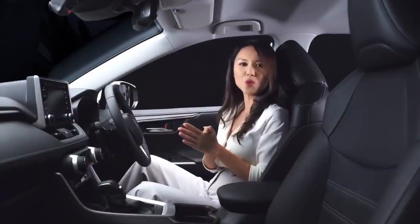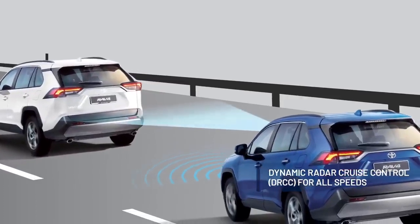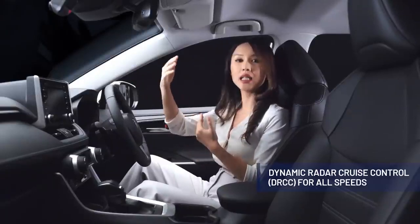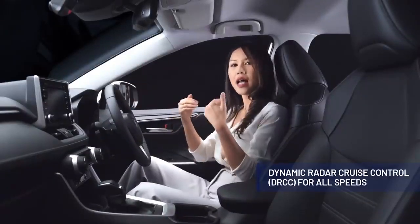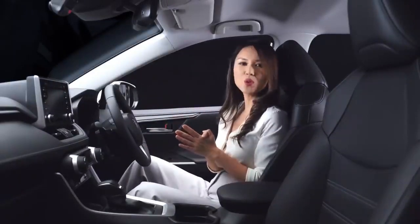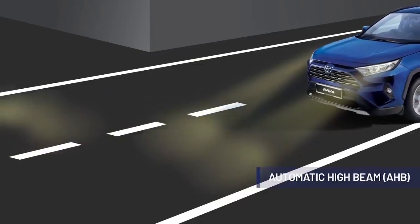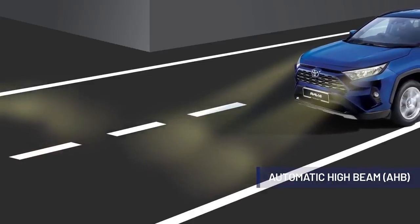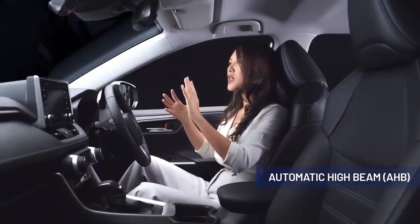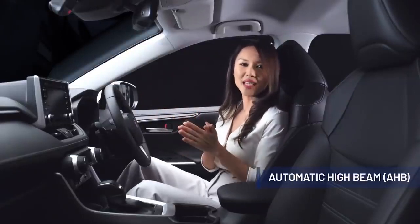The all-new RAV4 also comes with dynamic radar cruise control for all speeds, keeping you a safe distance from the preceding vehicle. In the event it detects the vehicle ahead has stopped, it would alert the driver and automatically apply the brakes. Additionally, the all-new RAV4 comes with automatic high beam that switches from high to low beam when it detects an oncoming vehicle, and automatically raises the high beam again once the vehicle has passed, giving you greater visibility without dazzling oncoming traffic.